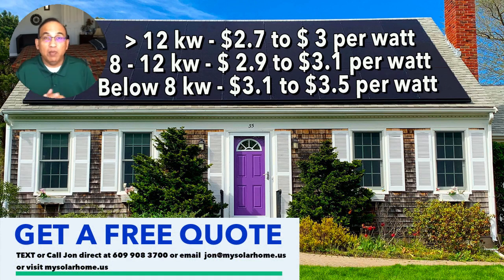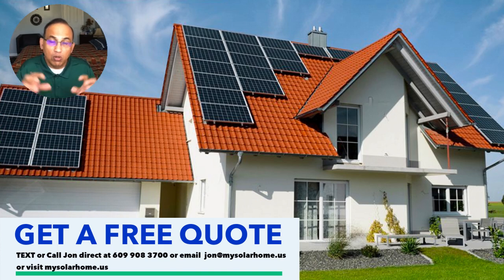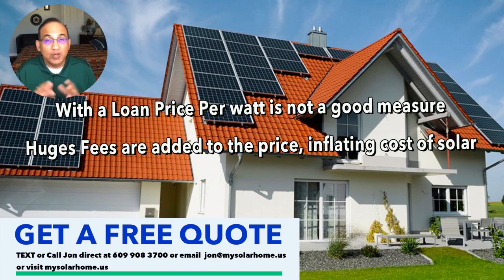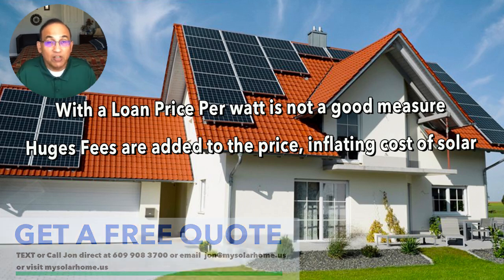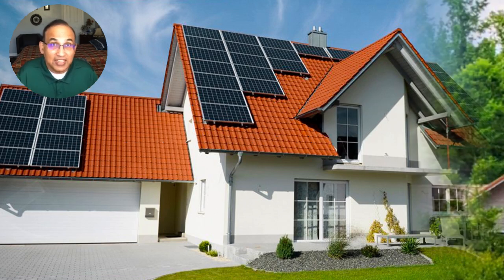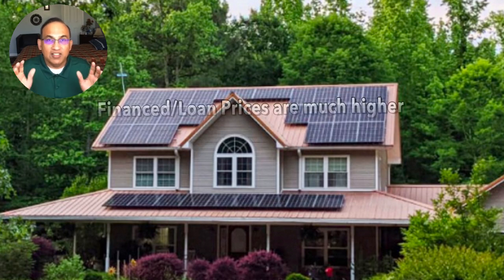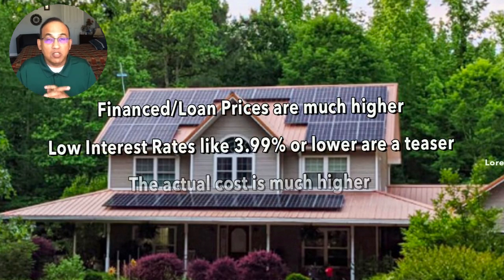Those prices are for cash. If you're planning to buy with a loan, all that is tossed out because solar financing companies add a huge load of fees onto your system price. If you're paying $20,000 cash, going the loan route can jack the system price up by $7,000 to $10,000 — making it $30,000 — and then they'll offer a loan at 3.99% interest. They are not allowed to disclose these fees to you directly; technically they charge the dealers, who then pass those fees on to you.